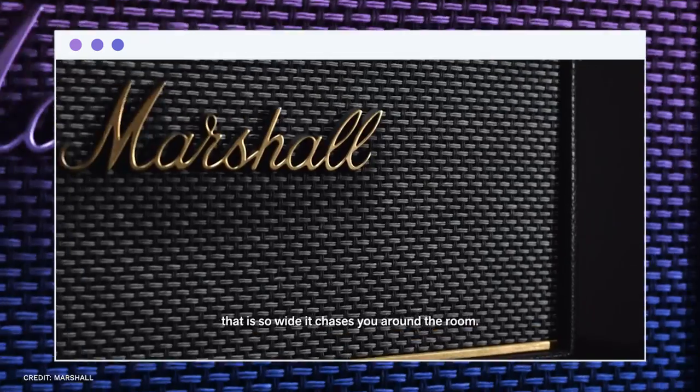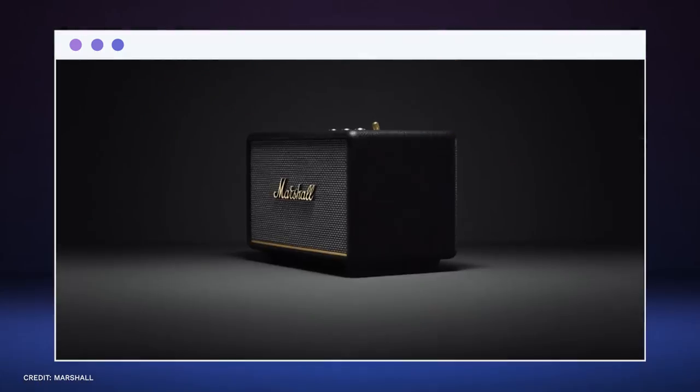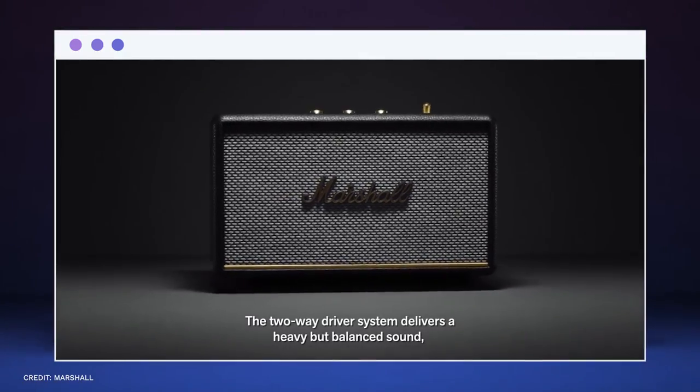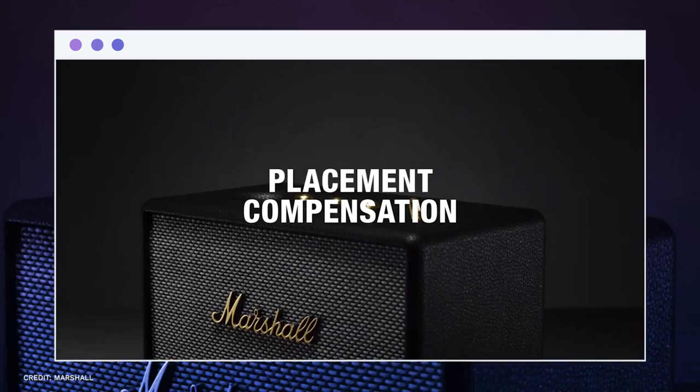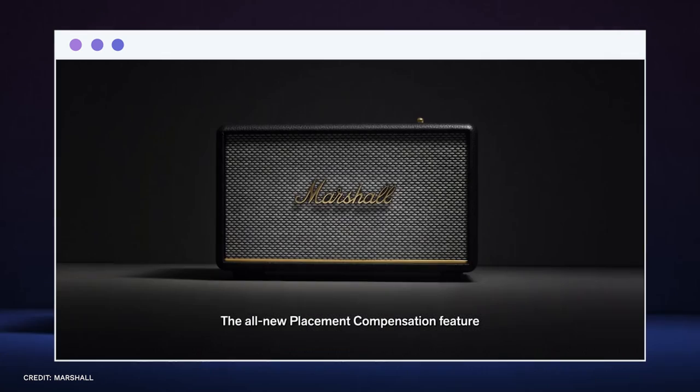This speaker optimizes its equalization, EQ, based on its surroundings by using placement compensation technology. This indicates that it will adjust and make adjustments for any adjacent reflective surfaces that can downgrade the sound quality.